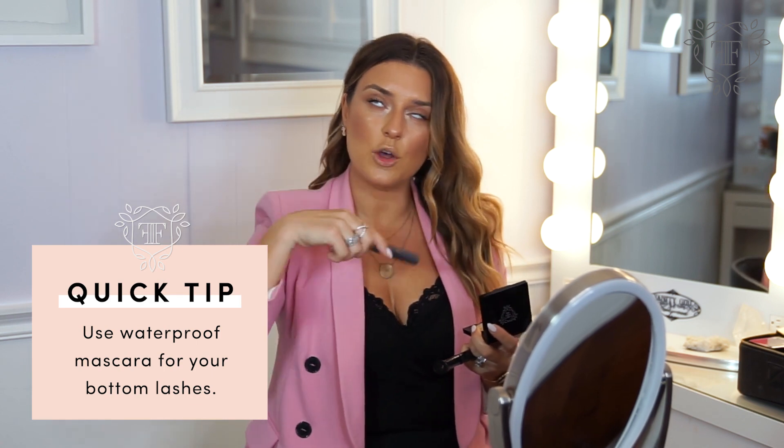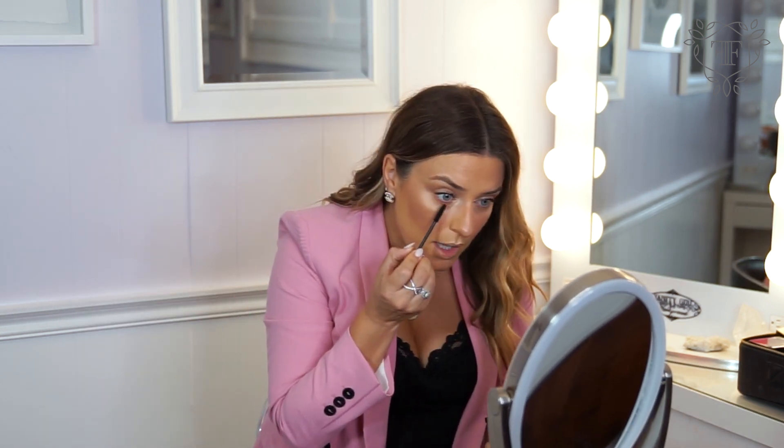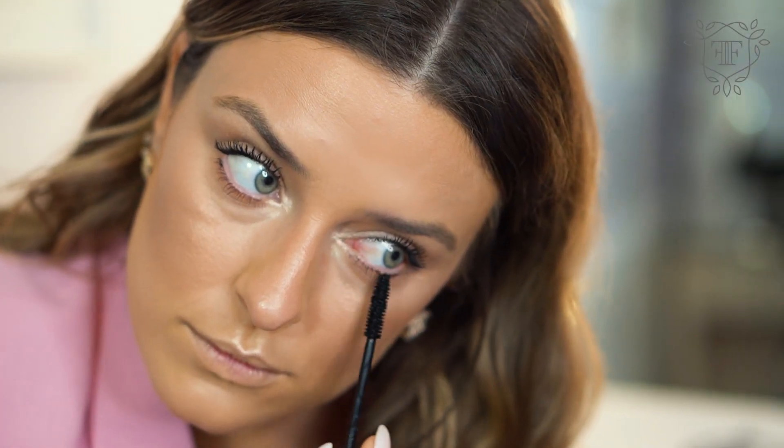I'm going to throw on some mascara. I do recommend using a waterproof mascara on the bottom — it will just help with any transfer throughout the day. Look up and then apply it. What is it about women that you need to go when you apply your mascara? It's the craziest thing — it's very hard!